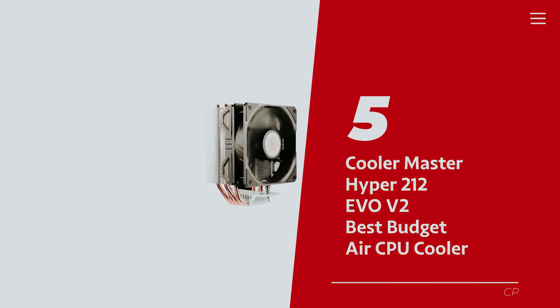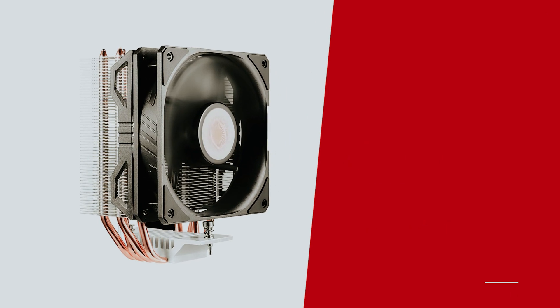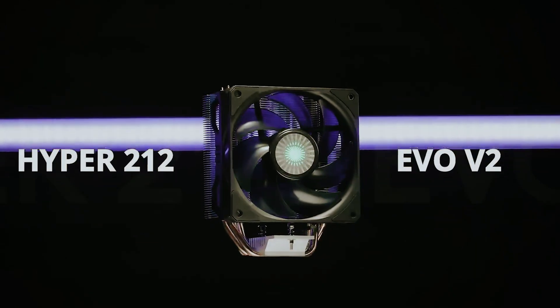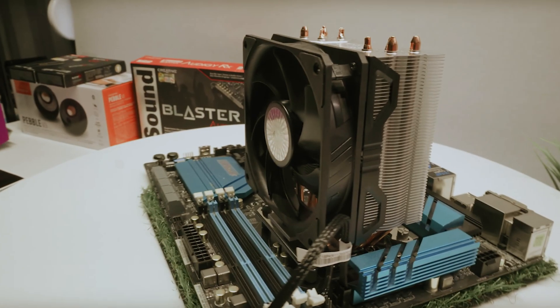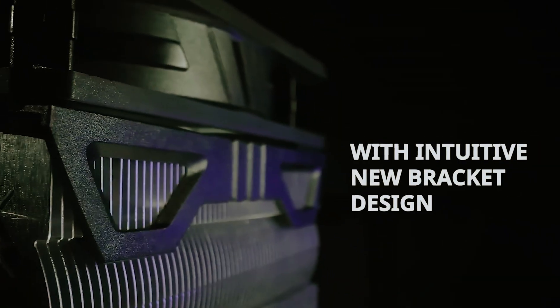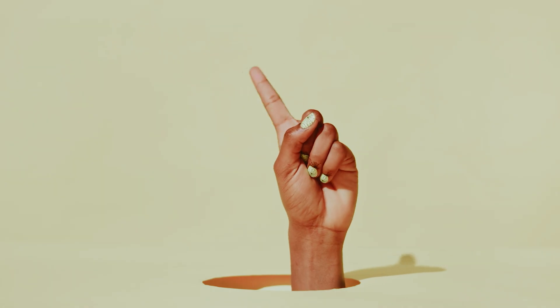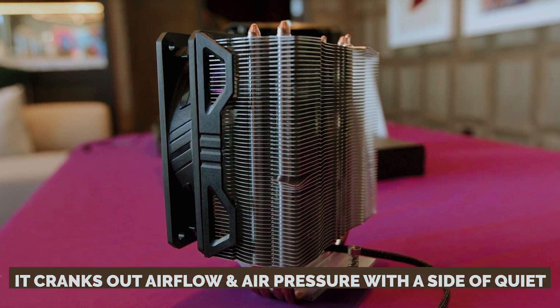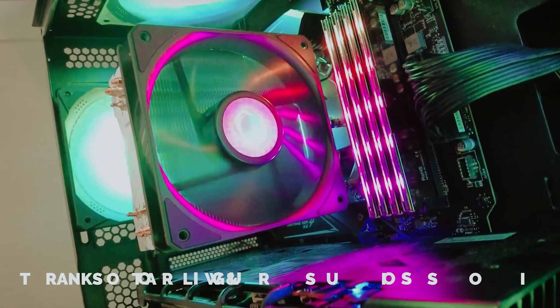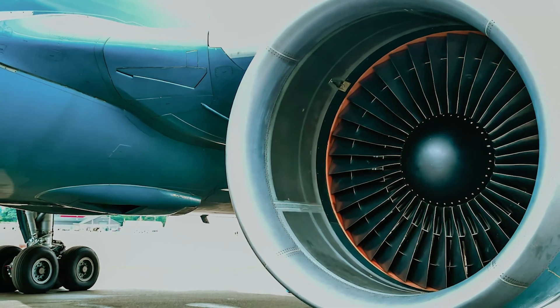Number 5: Cooler Master Hyper 212 Evo B2, our pick for best budget CPU air cooler. Looking for a CPU cooler that won't break the bank but won't leave you sweating bullets either? Meet the Cooler Master Hyper 212 Evo B2, the trusty sidekick your processor has been longing for. It flaunts a snazzy asymmetrical tilt design so it won't cramp your RAM style, making installation smoother than your best dad jokes. And let's not forget about the upgraded Sickleflow 120 fan — it cranks out airflow and air pressure with up to 10% less noise.